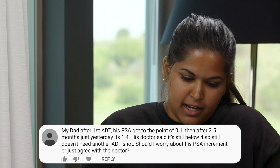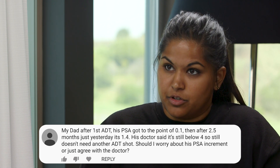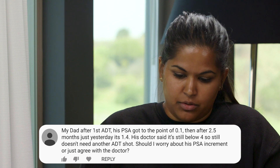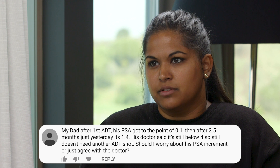This next question comes from a daughter. Her dad had his first ADT treatment and his PSA got down to 0.1. Then, after two and a half months, it was 1.4. His doctor says it's still below 4 and that they don't need to do another ADT shot, and she's really concerned that his PSA is rising incrementally. I would check the testosterone levels and make sure the hormone treatment is working properly. Testosterone should be very low, and if for some reason it's coming back — the shots aren't working, which can happen in very rare circumstances — that would explain why the PSA is rising.